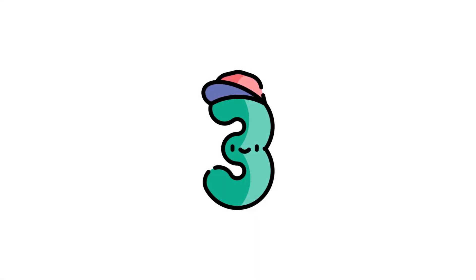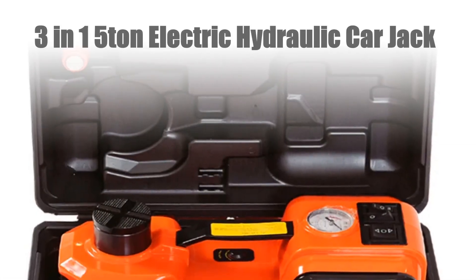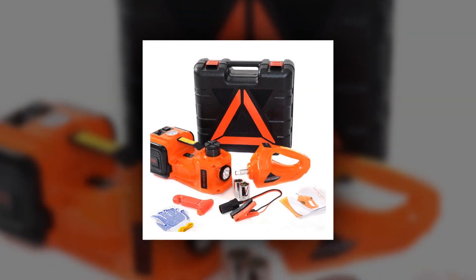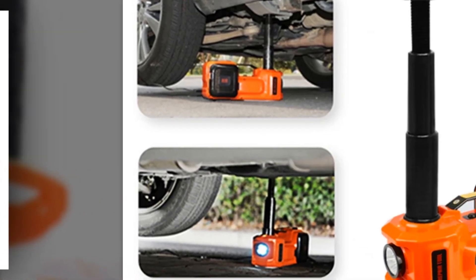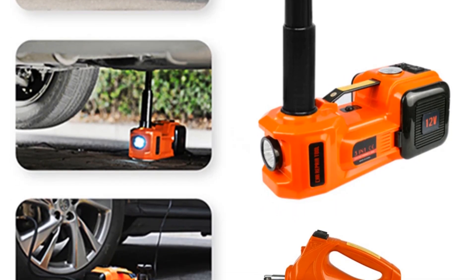Number 3: 3-in-1 5-ton electric hydraulic car jack. The 3-in-1 5-ton car floor jack combines versatility and power for efficient truck tire repairs. This electric hydraulic jack, operating at 12V, effortlessly lifts vehicles while the built-in inflator pump swiftly manages tire inflation.